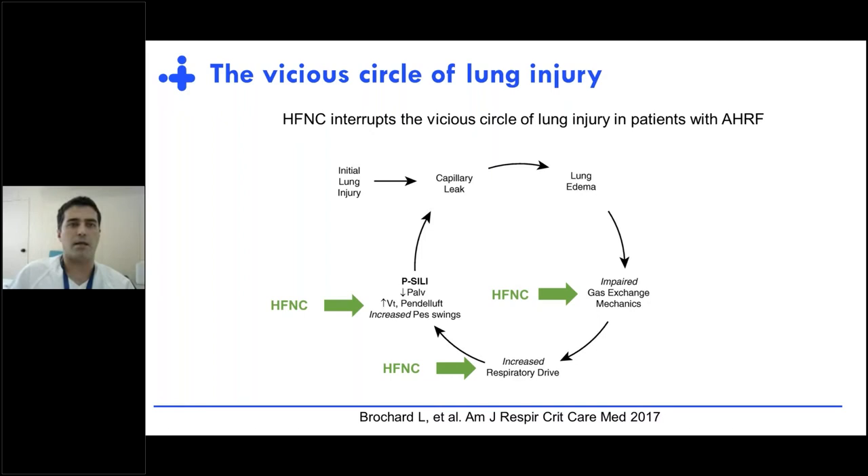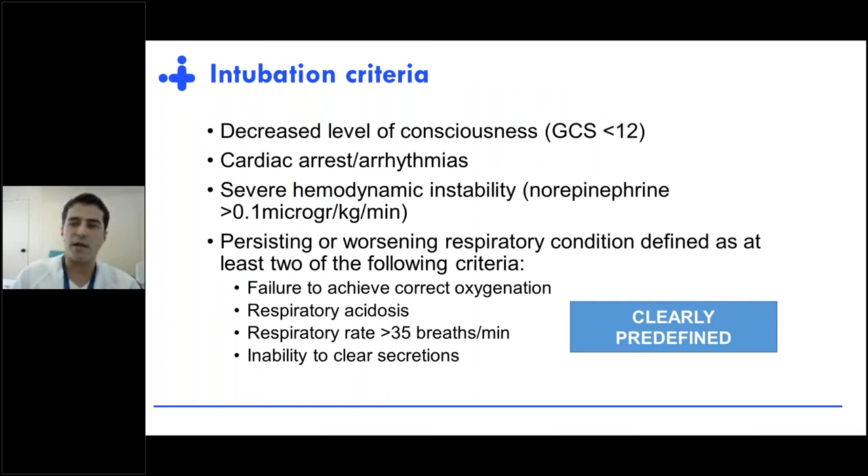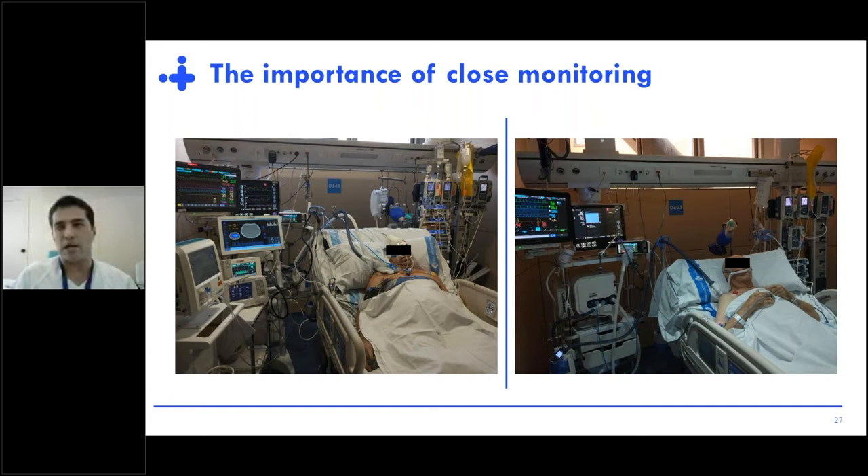When we use high-flow, we have to keep in mind that its benefit comes from interrupting the vicious circle of lung injury in patients with acute hypoxemic respiratory failure. If high-flow cannot do that, it's in those patients who are going to fail. So we need to closely monitor these patients and clearly pre-define intubation criteria before starting the technique, in order not to delay intubation in those who are going to fail. Close monitoring is a key issue.